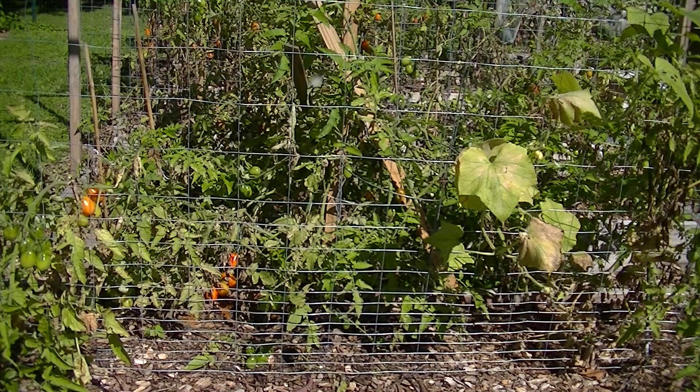Hello, it is September 23rd. It's officially fall and I'm going to be doing my garden update. I hope you enjoy it.